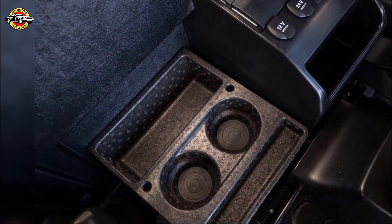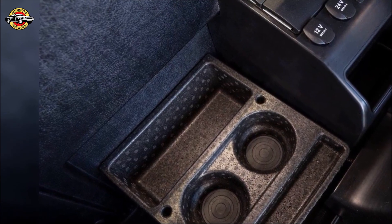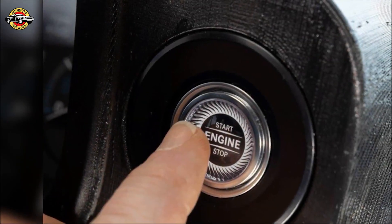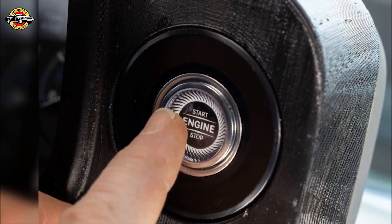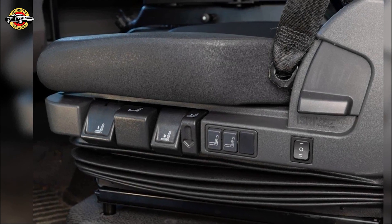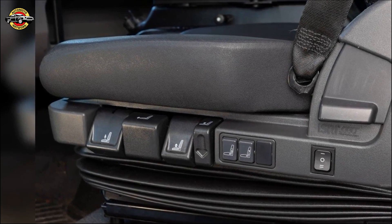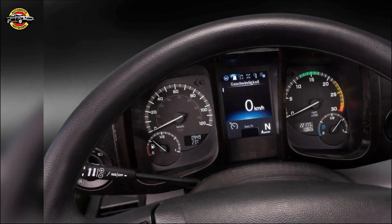All functions are customizable for an intuitive and efficient operation. The multifunction joystick complements the concept, featuring assignable control elements for pre-programmed sequences. Its clever positioning provides optimal accessibility and comfort during operation. The joystick can be conveniently integrated into the folding armrest, putting essential controls closer to the driver's seat position for effortless use.